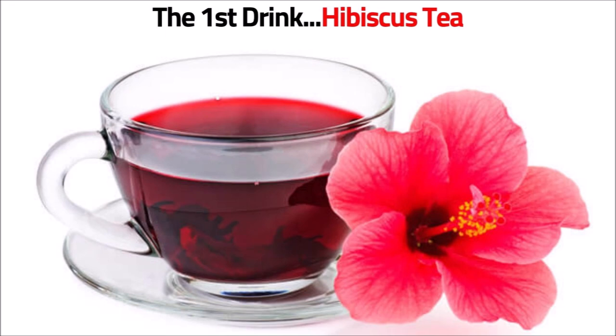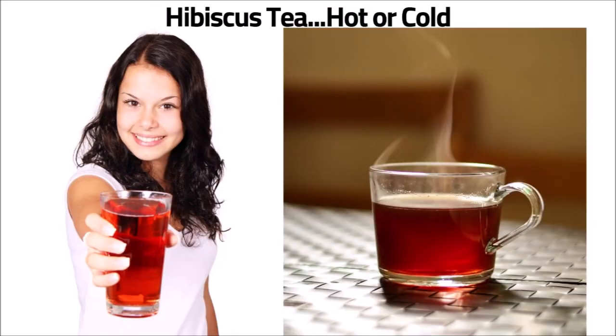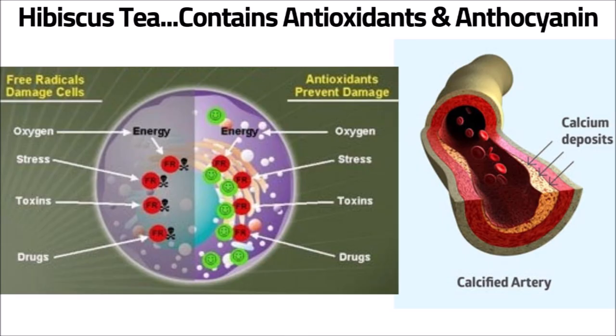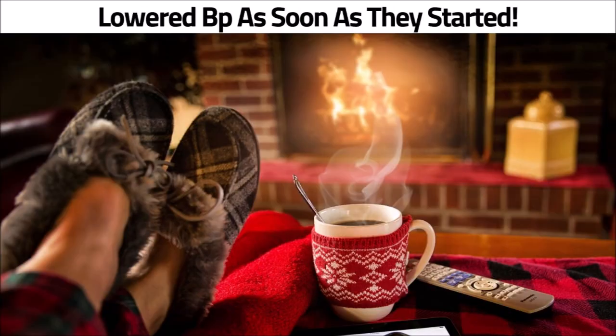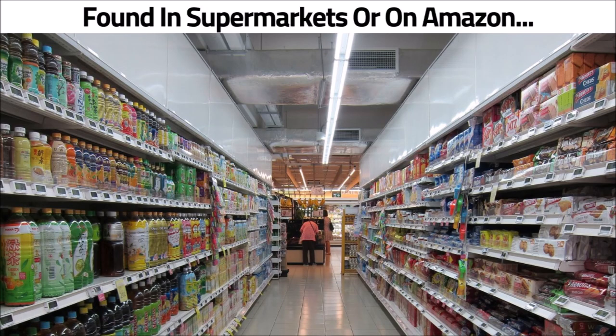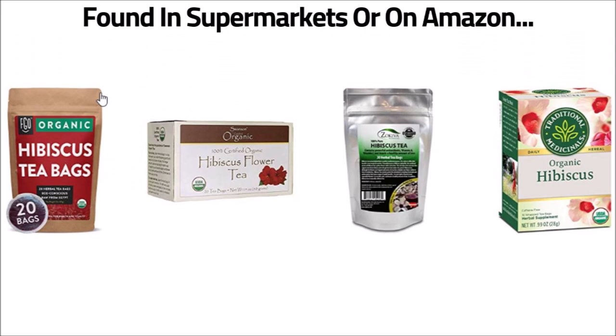The first drink on the list is hibiscus tea. This herbal tea has a tart, cranberry-like flavor and tastes great either hot or cold. The tea contains antioxidants and anthocyanins that help prevent your blood vessels from getting damaged or narrowed. A 2015 study in the Journal of Hypertension showed that both systolic and diastolic blood pressure were lowered significantly by drinking hibiscus tea. Another study in the Journal of Nutrition found that people drinking hibiscus tea lowered their blood pressure as soon as they started to consume it. Hibiscus tea can be found in supermarkets or on Amazon, where they have a wide variety including organic.